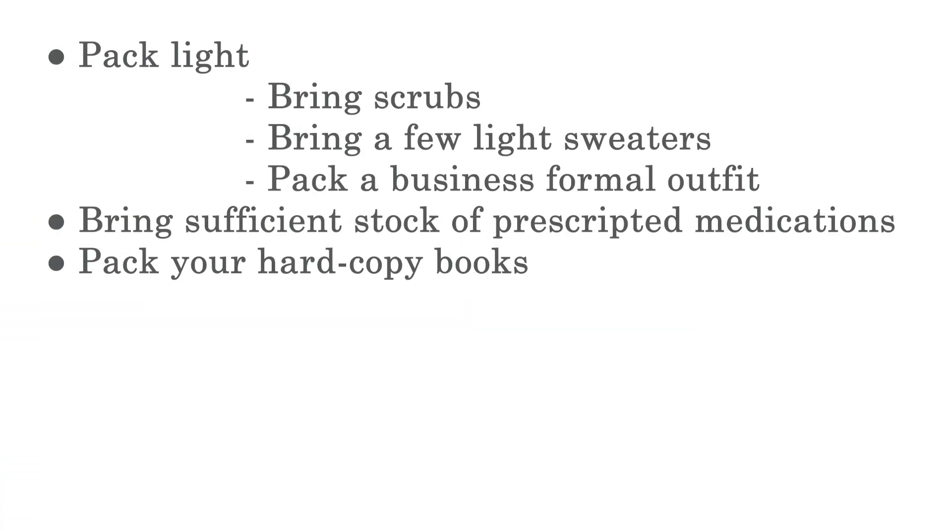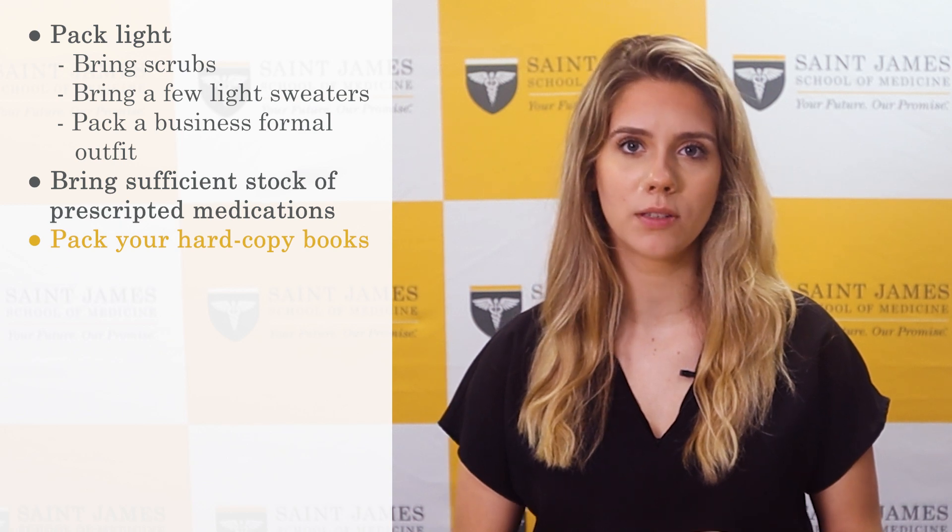Pack your books if you are the type of person who prefers hard copy books. You can also get in touch with your current upperclassmen to see if there are hard copies available for sale locally. To save space and avoid lugging around so many books, most students use e-books. Keep in mind that there is no school bookstore on the island.